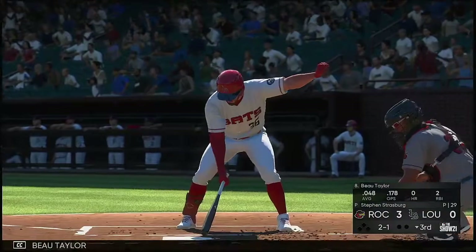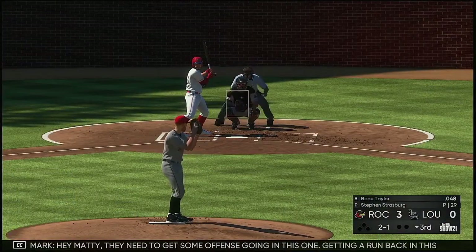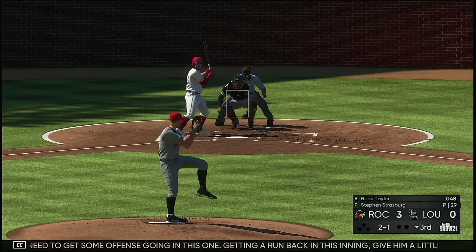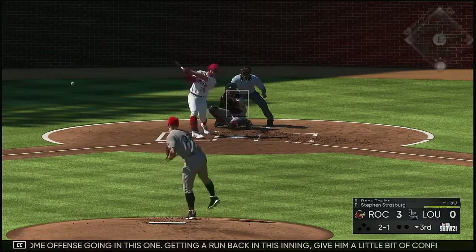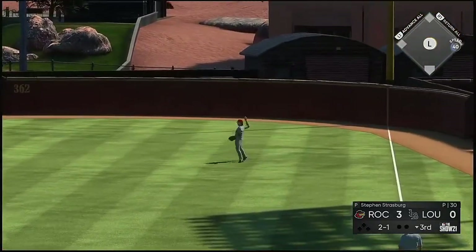Here is Bo Taylor as we move on to the bottom of inning number three. They need to get some offense going in this one — getting a run back in this inning gives them a little bit of confidence that they can keep up in this game. Into the right field, that's a base hit!